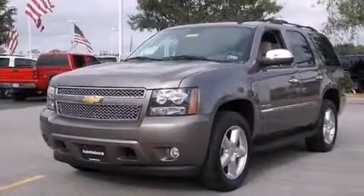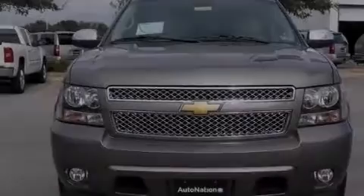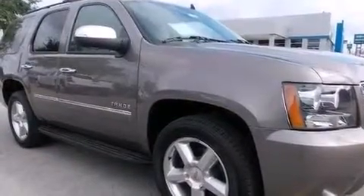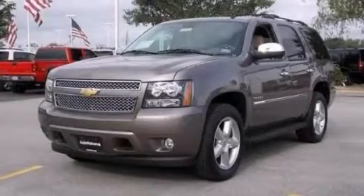Also included are a passenger side airbag, latch-ready child seat anchors, an unattended headlight warning chime, adjustable driver pedals, and 10 perfectly positioned speakers producing great sound quality throughout the cabin. Stop by today and test drive this automobile for yourself.